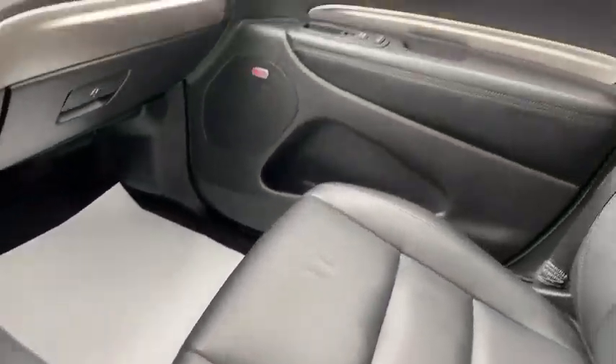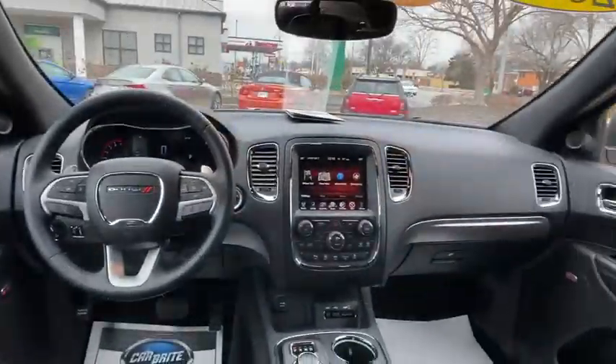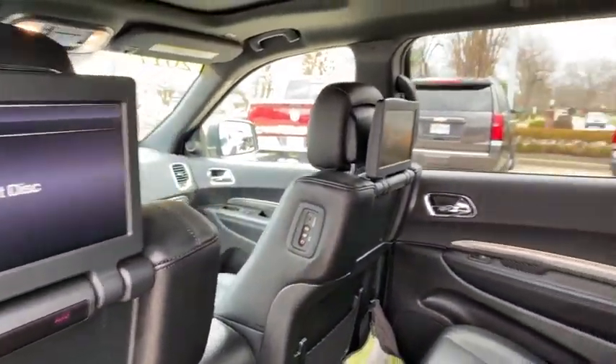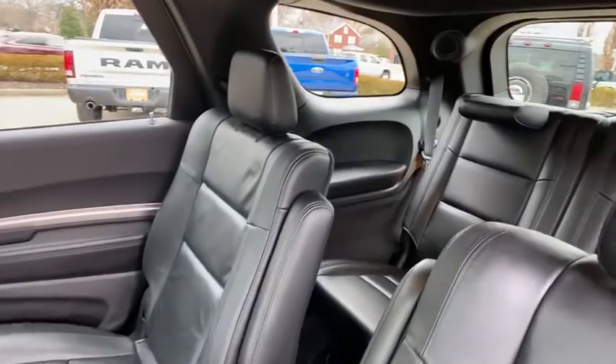Dual airbags, power steering, four-wheel disc brakes, center armrest, universal garage door opener, power windows, electronic stability control, fog lights.